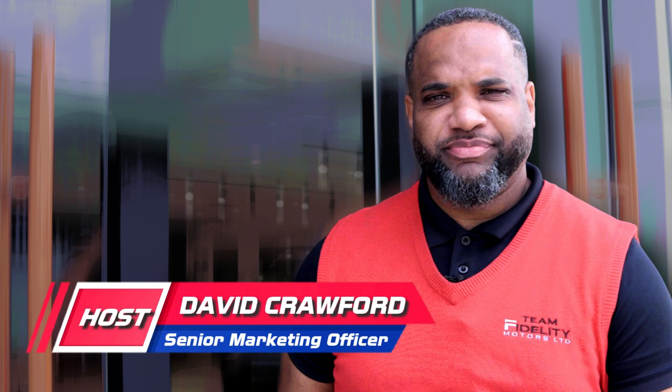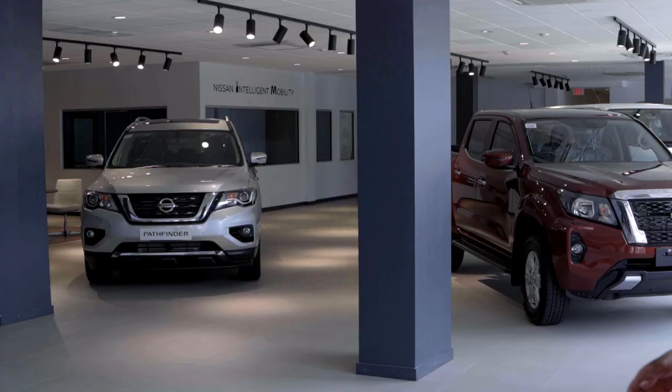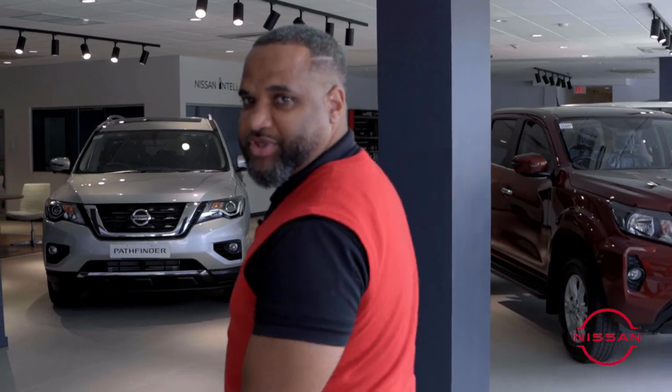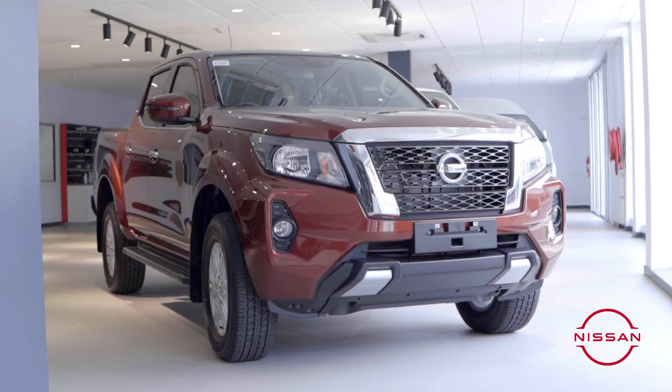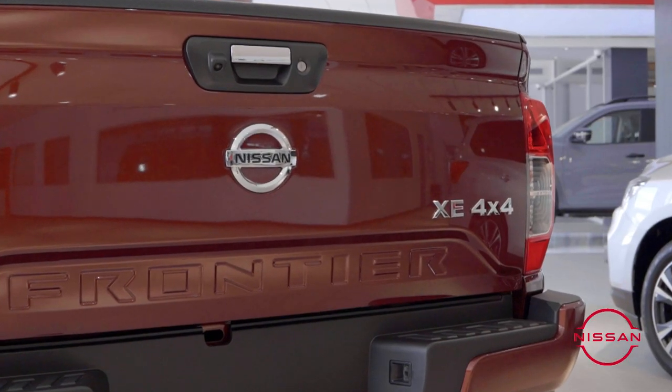Welcome to Fidelity Motors. Come on in. Introducing our all-new showroom, which was refurbished in 2019. Here, you can see our 2022 lineup.